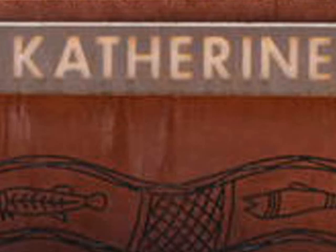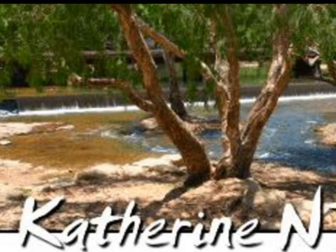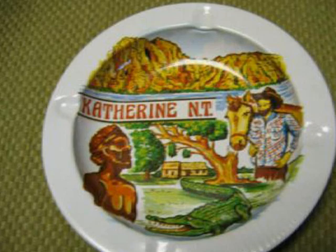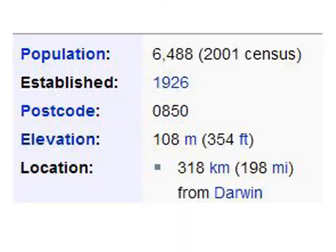Welcome to this tour of historic and present-day Katherine. Katherine is a town situated 320 kilometers south of the capital city of Darwin, Northern Territory. It's the third largest settlement in the territory after Darwin and Alice Springs. Katherine's population is 6,500.